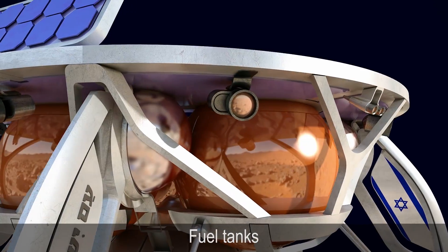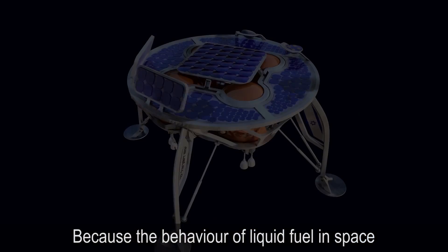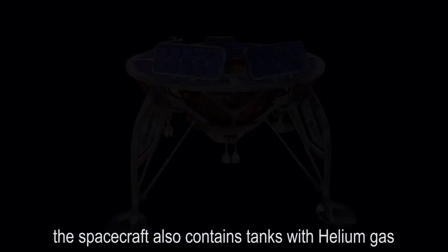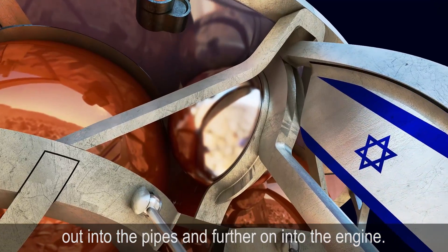Fuel Tanks: The weight of the fuel tanks constitutes about 80% of the total weight of the spacecraft. The behavior of liquid fuel in space is different than on Earth. The spacecraft also contains tanks with helium gas that is used to generate pressure to push the fuel out into the pipes and further on into the engine.